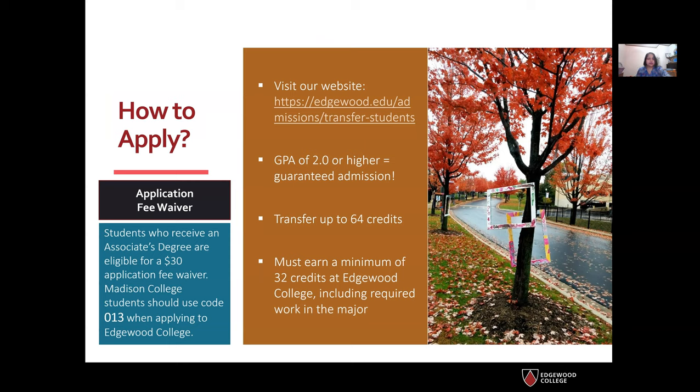Now let me tell you about how to apply. Please visit our website at edgewood.edu/admission/transfer-students. As part of our agreement with Madison College, if you have a GPA of 2.0 or higher, you get guaranteed admission and can transfer up to 64 credits. You must earn a minimum of 32 credits at Edgewood College, including the required work in your major. For a BS degree, you need 120 credits total, so up to 64 transfer credits takes you more than halfway. Madison College students can use the code 013 for an application fee waiver.